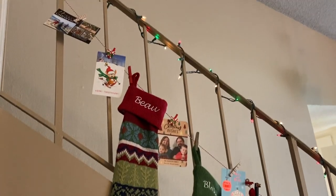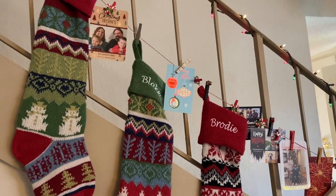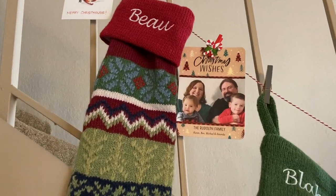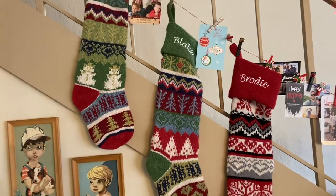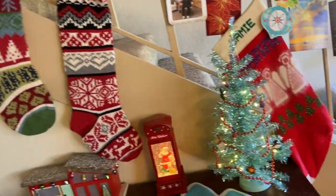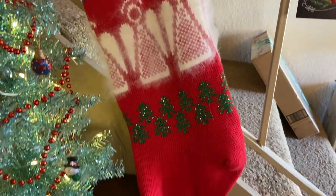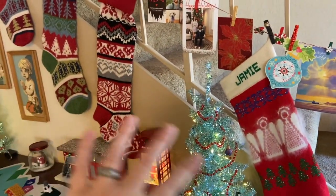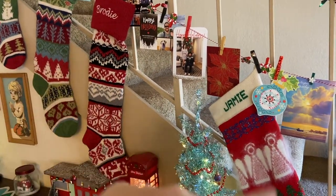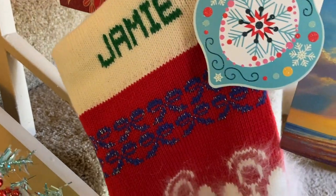Up here I've got a little string that I clip our Christmas cards that people send us, as well as our Christmas stockings, and I've got some little string lights going up the railing to the second floor. These stockings I got on Etsy — these three for my kids and my husband. And this one is mine — my mom made this when I was a kid. She made this stocking. I picked these others because they're kind of similar in a way and the same size, and I was able to get the names on them and everything.